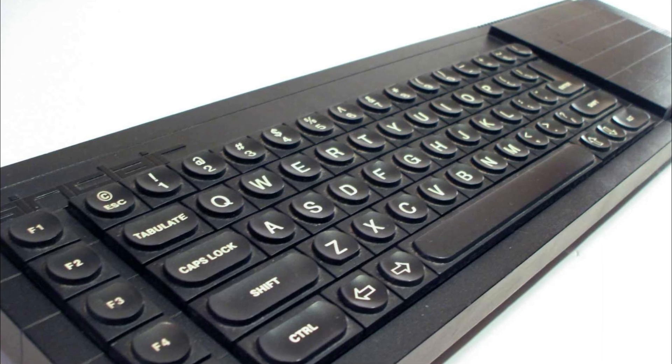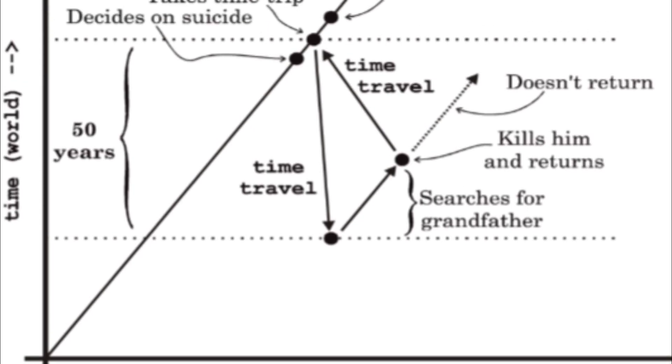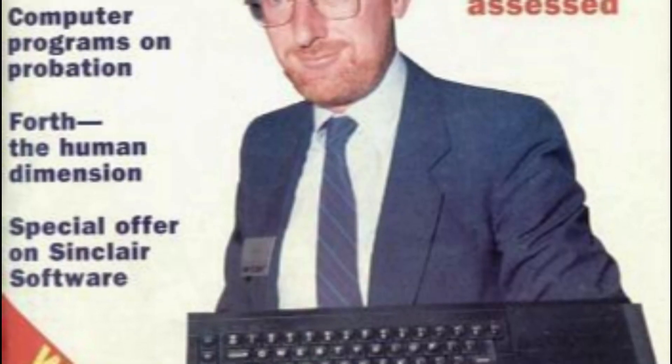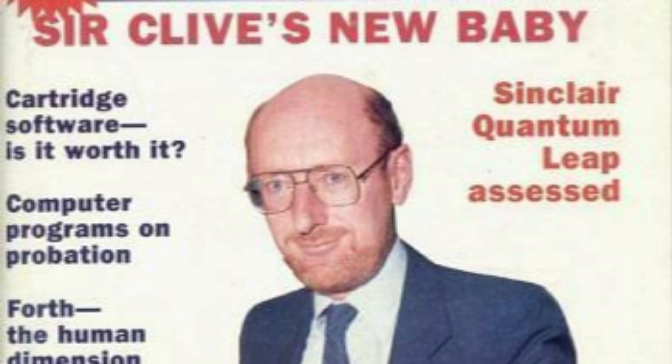This Quantum Leap doesn't involve jumping through time and space or attempting to change history, but it does represent a significant turning point in the history of one of the UK's most successful computer companies, Sinclair Research.